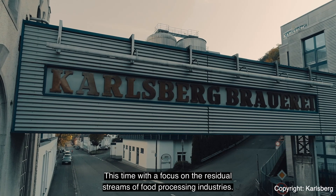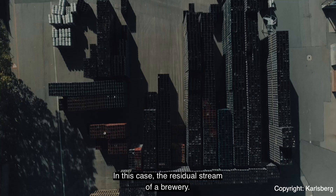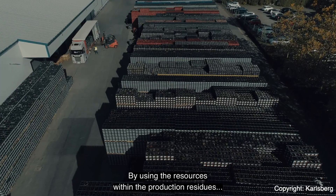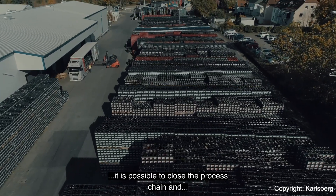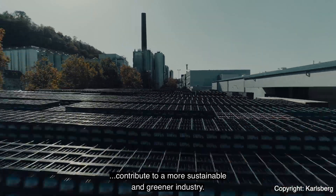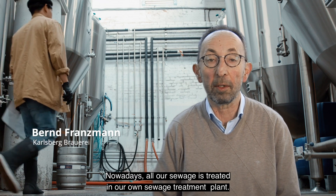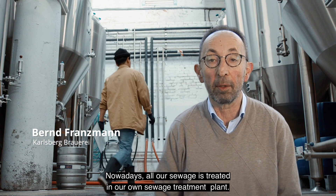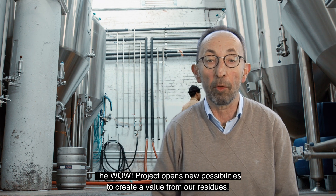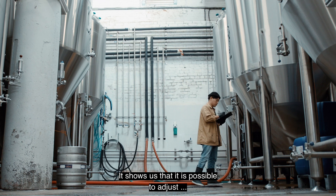It all starts at the source — in this case, the residual stream of a brewery. By using the resources within the production residues, it is possible to close the process chain and contribute to a more sustainable and greener industry. Nowadays all our sewage is treated in our own sewage treatment plant. The WOW project opens new possibilities to create value from all residues, showing that it is possible to adjust the treatment process and recover carbon in the form of PHA.